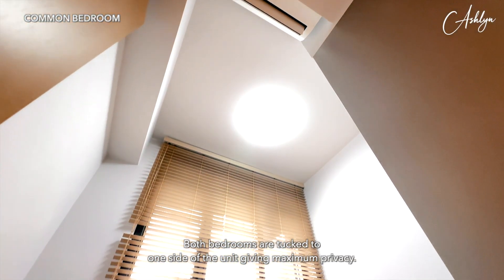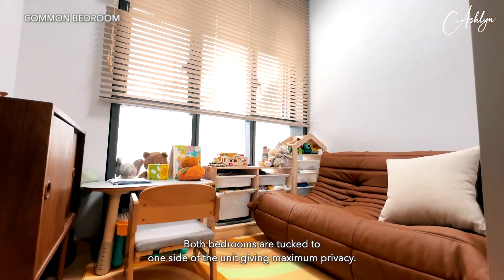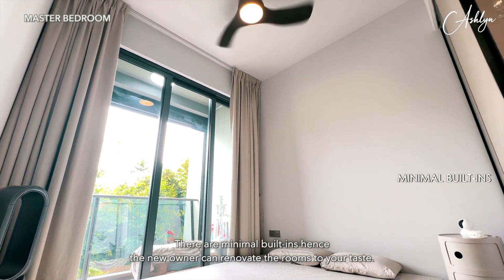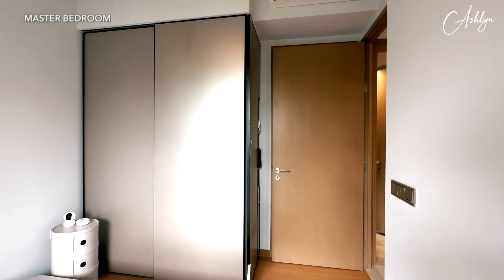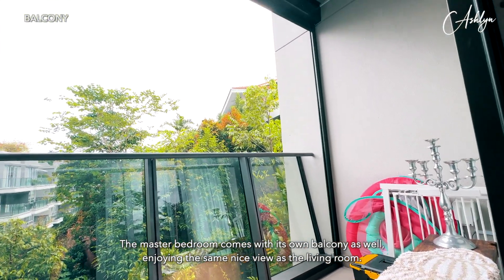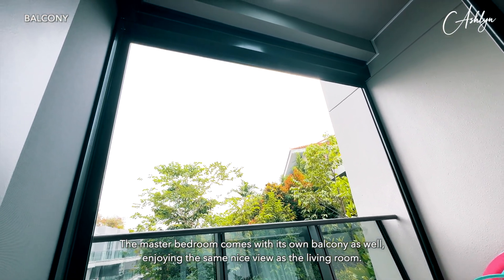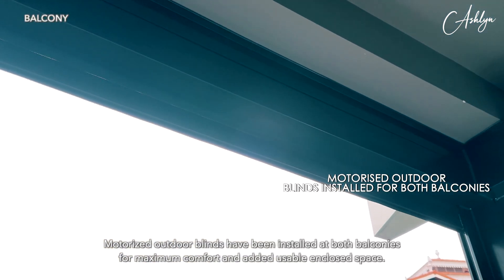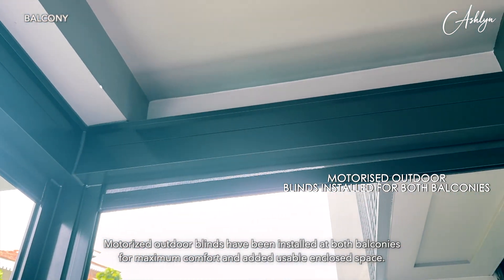Both bedrooms are tucked to one side of the unit giving maximum privacy. There are minimal built-ins, hence the new owner can renovate the rooms to your taste. The master bedroom comes with its own balcony as well, enjoying the same nice view as the living room.